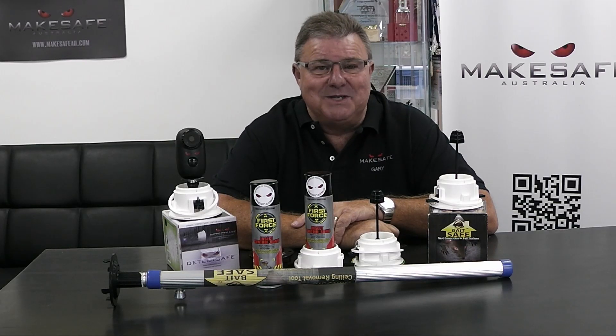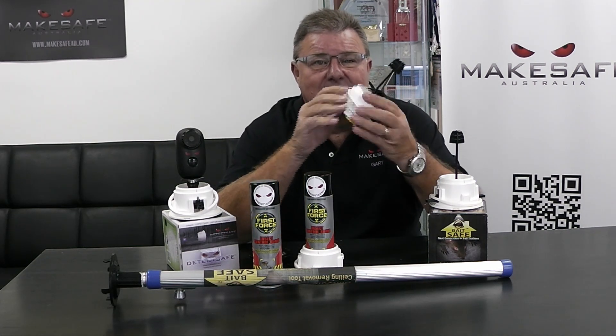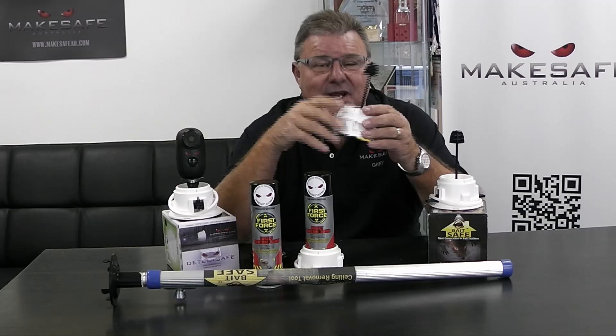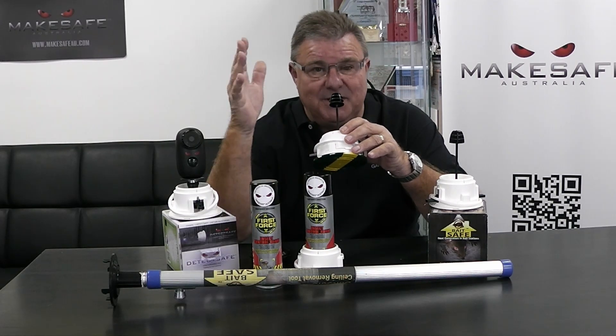Hello everyone and welcome back to MakeSafe Australia, my name is Gary McMahon. In our last video we spoke about how BaitSafe harnesses the power of the three sciences — conduction, convection, and radiation — and it does that through thermodynamics, which is the movement of air.